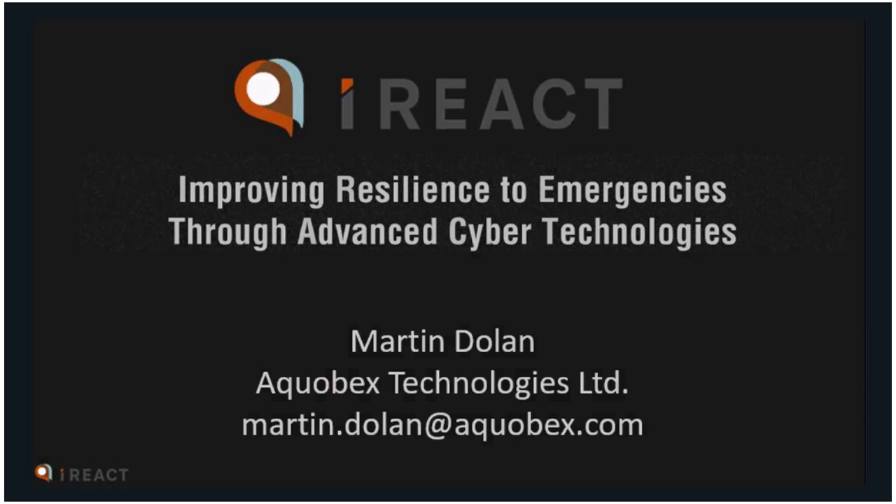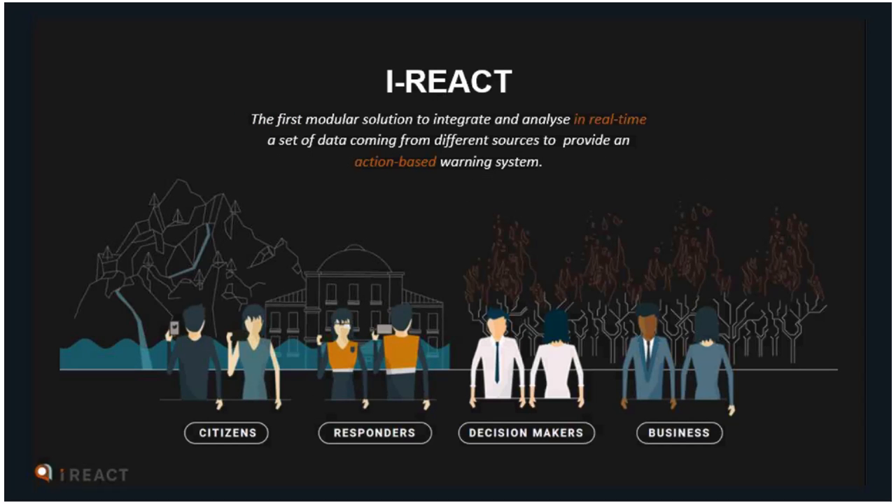iReact is the first modular solution to integrate and analyze in real time a set of data coming from different sources to provide an action-based warning system. iReact is for citizens, responders, decision-makers who are politicians, flood risk managers, and also for businesses. The unique aspects of iReact are its real-time warnings and the fact that those warnings are action-based, so citizens and responders know what to do.